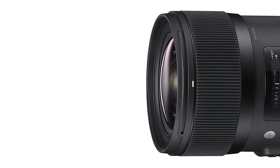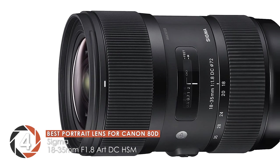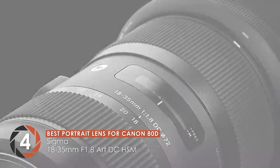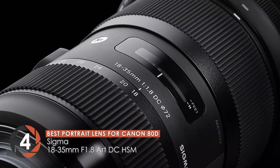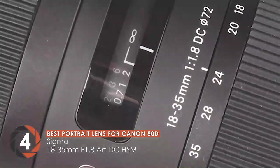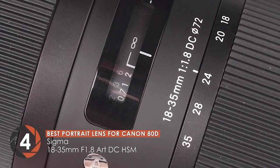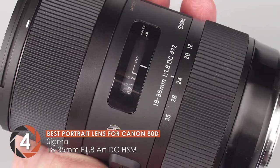Next, we have the best portrait lens for Canon 80D: Sigma 18-35mm F1.8 ART DC-HSM. It's an incredible shooter, whether it comes to videos or images. Most users were astounded by the low-light performance and bokeh quality it offers. Additionally, it's composed of a hypersonic motor for fast autofocus and silent operation.